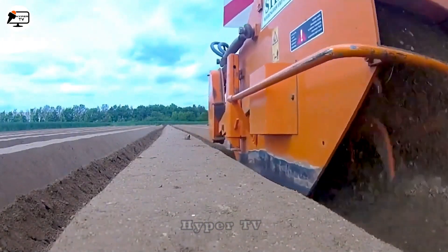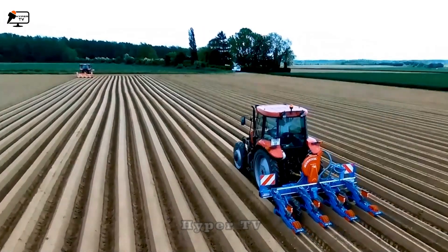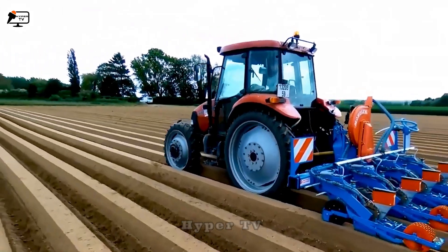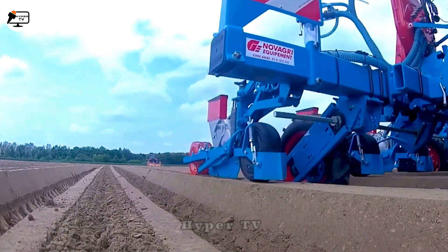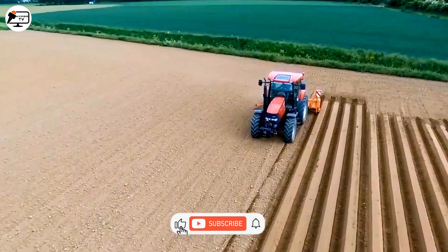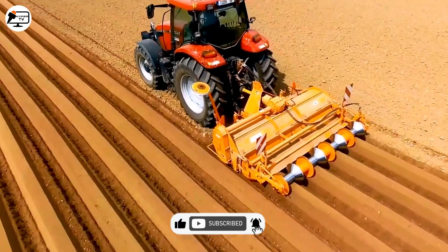The Monosem Bed Press excels at creating evenly spaced planting beds with its four evenly spaced circular rollers, each weighing approximately 100 kg. This optimization maximizes land utilization and enhances crop pollination rates, contributing to efficient agricultural practices.